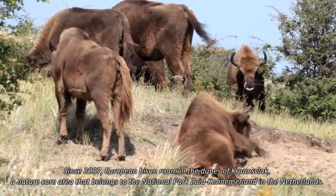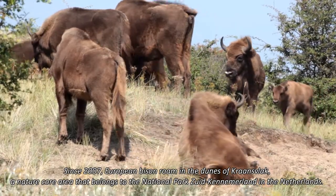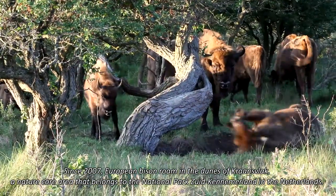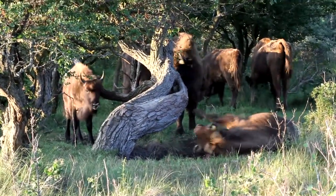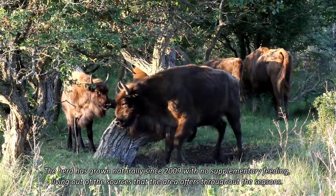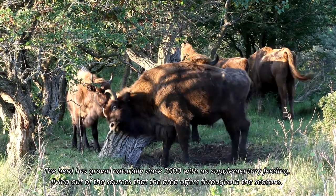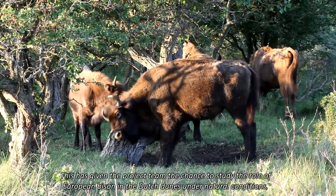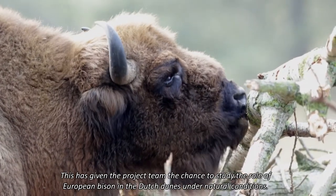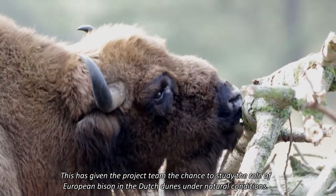In 2007, European bison began roaming in the dunes of Kraansvlak, a nature core area belonging to the National Park Zuid-Kanemeland in the Netherlands. The herd has grown naturally since 2009, with no supplementary feeding, living off the resources the area offers throughout the seasons. This has given the project team the chance to study the role of European bison in the Dutch dunes under natural conditions.